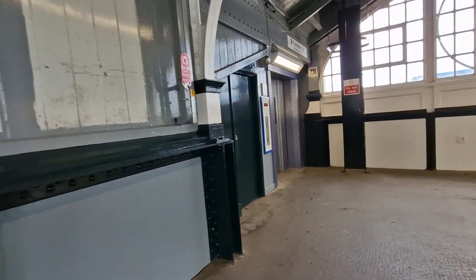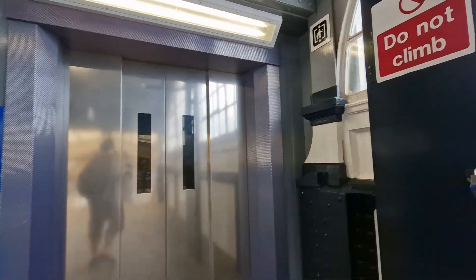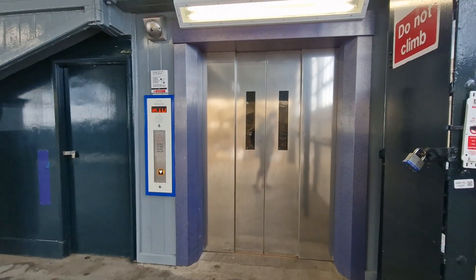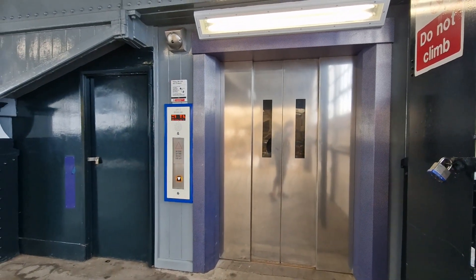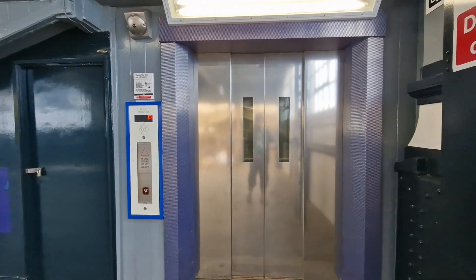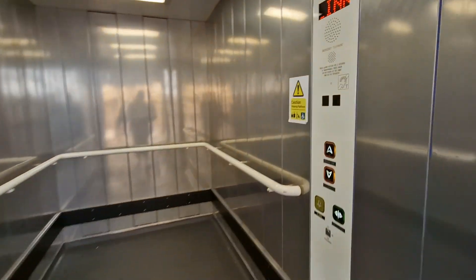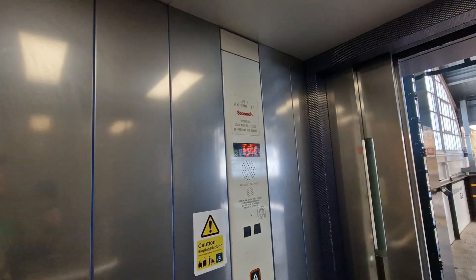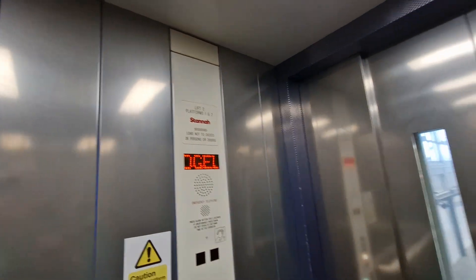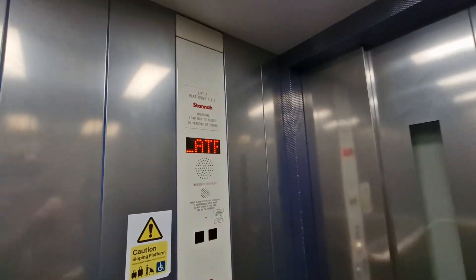This is the lift at Newton Abbot Platforms 1 & 2. It used to be a Cotswold lift built in 1998, and was modernised by Stanner in 2016. Capacity: 26 persons, 2,000 kilos.